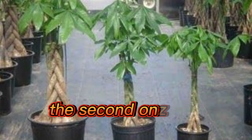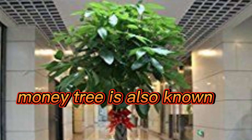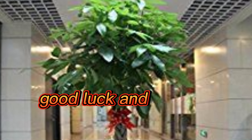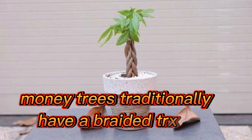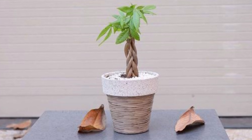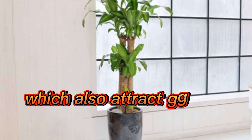The second one is money tree. Money tree is also known for attracting wealth, good luck, and good fortune. Money trees traditionally have a braided trunk which is said to trap abundance. Plus, the five-leaf stem represents the five elements, which also attract good fortune.